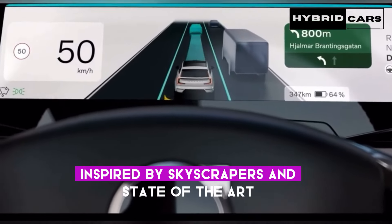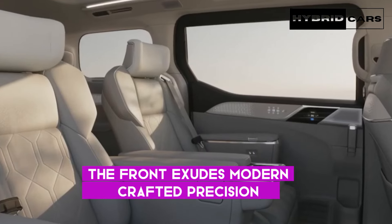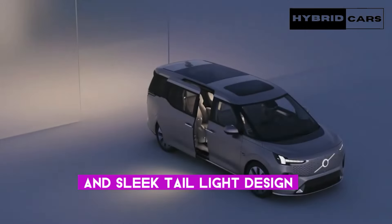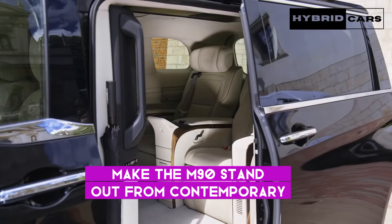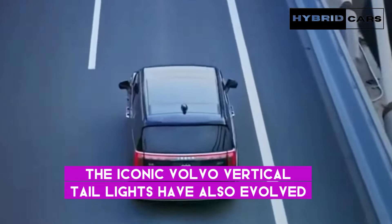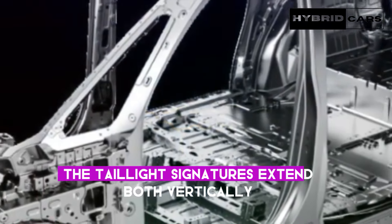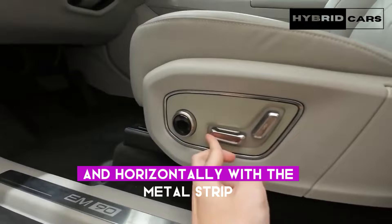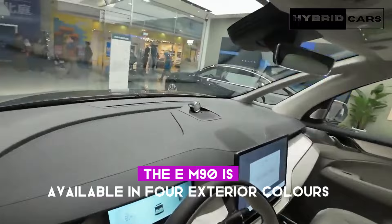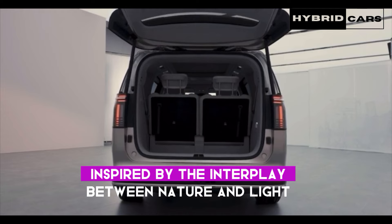Inspired by skyscrapers and state-of-the-art colorful artistry, the front exudes modern, crafted precision. At the back, an illuminated wordmark and sleek taillight design make the EM90 stand out from contemporary premium design. The iconic Volvo vertical taillights have also evolved — inspired by the skyline of modern cities, the taillight signatures extend both vertically and horizontally, with the metal strip representing the central skyline line. The EM90 is available in four exterior colors, with warm tones inspired by the interplay between nature and light.